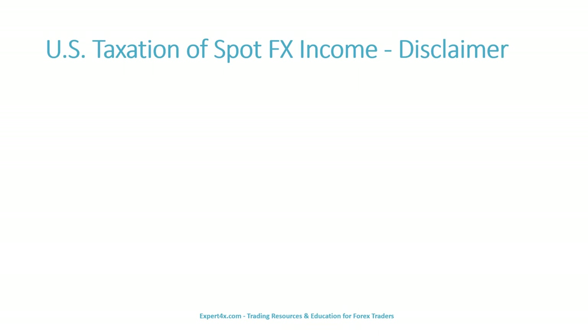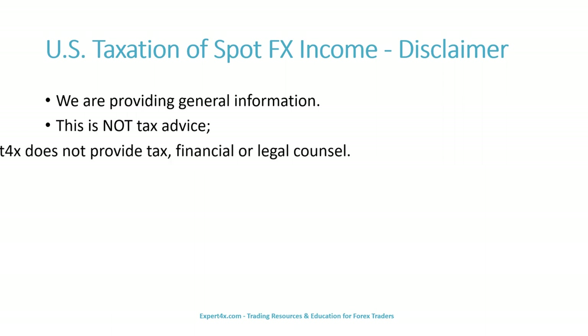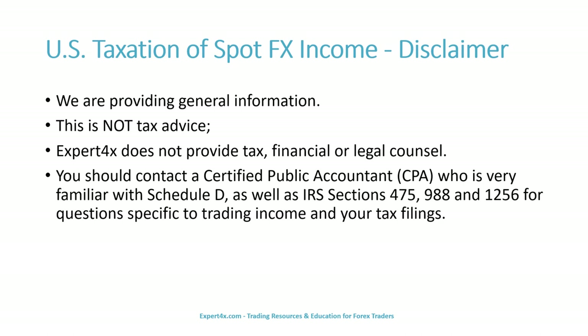We're going to briefly discuss United States taxation of spot FX income, so we have a short disclaimer. We are providing general information — this is not tax advice. Expert Forex does not provide tax, financial, or legal counsel. You should contact a certified public accountant (CPA) who is very familiar with Schedule D, as well as IRS Sections 475, 988, and 1256 for questions specific to trading income and your tax filings.